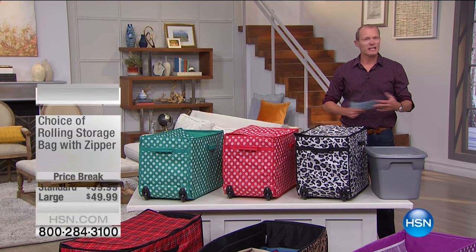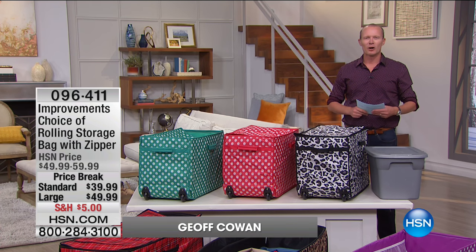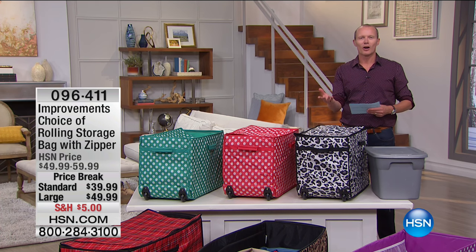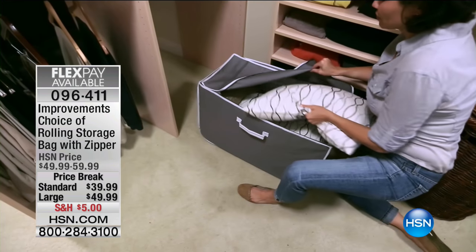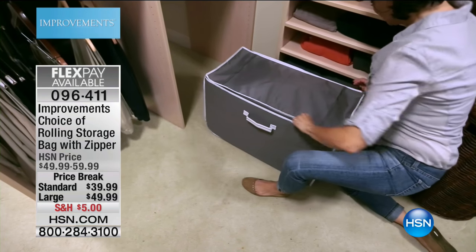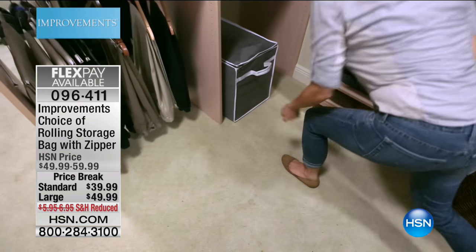G'day, good morning and welcome back to HSN. This is live, this is happening right now. Stay on the phone lines for that amazing flip and fold. I was speaking a little while ago with the Conair about refreshing stored clothes — your storage situation may not be good. Well, get ready for this. From Improvements, we've got the rolling storage bag with zipper in two sizes — standard and large.